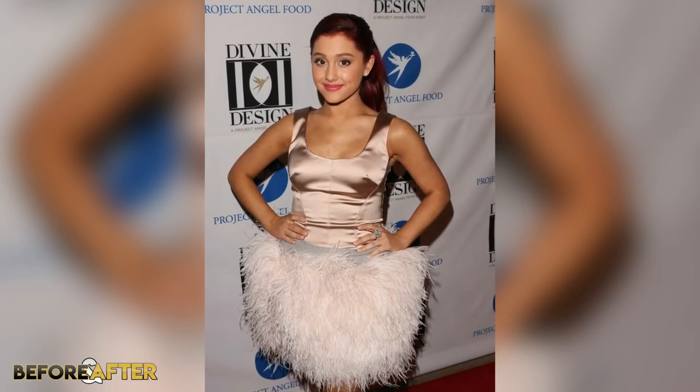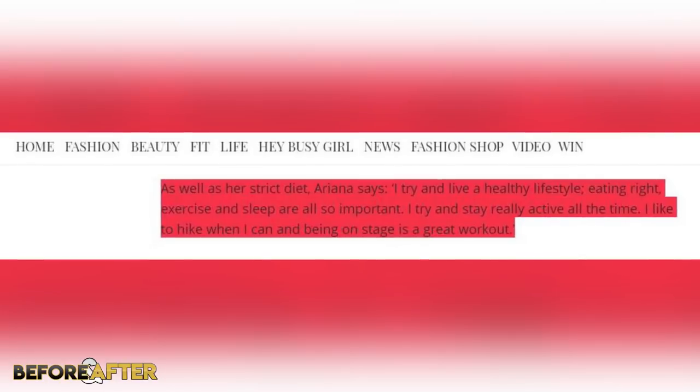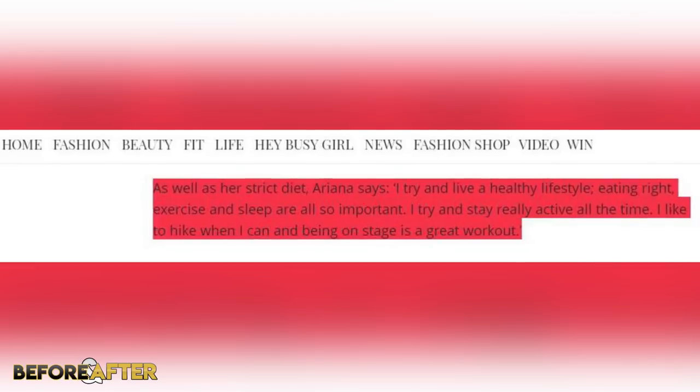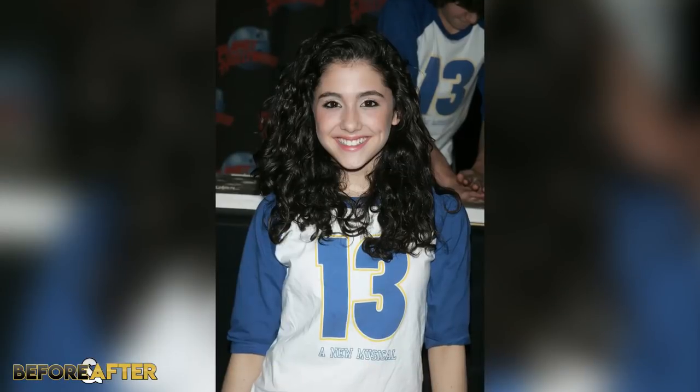Looking at Ariana's body, she doesn't seem to have any work done as far as I can see. However, her tiny feminine figure can often make her look like a little girl, especially since she stands at only 5 foot 1. Ariana also appears to have gotten thinner since she was a star on Nickelodeon, and these days she seems to generally stay the same size. Ariana told MailOnline: 'I've been a vegan for the last few years and it has been a great experience for me.' She's also said: 'I try and live a healthy lifestyle — eating right, exercise, and sleep are all so important. I try and stay really active all the time. I like to hike when I can, and being on stage is a great workout.'